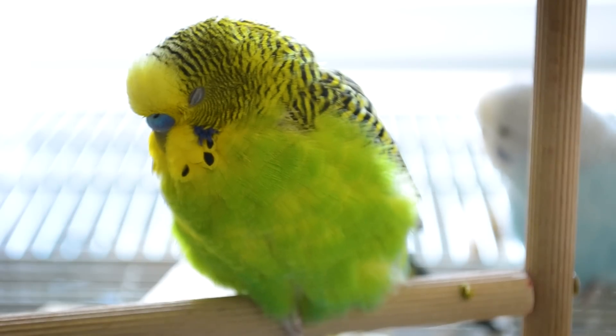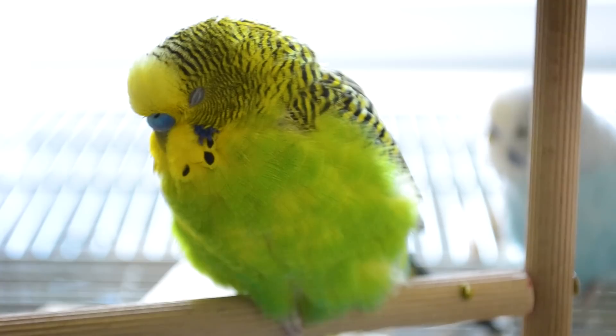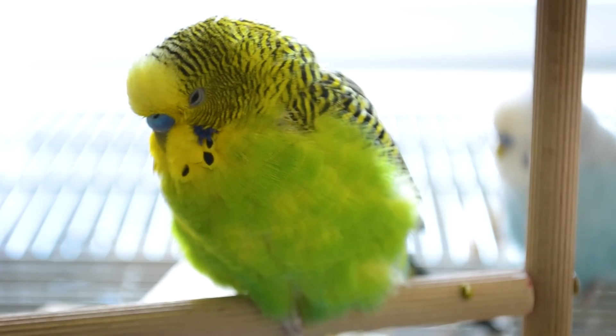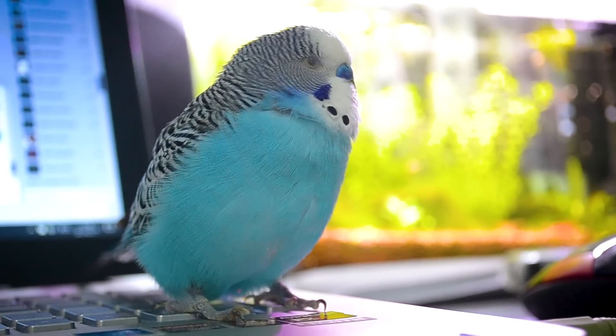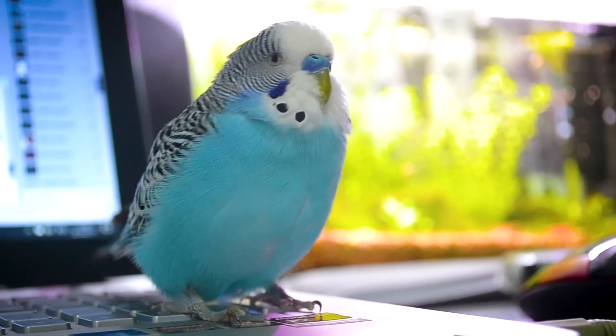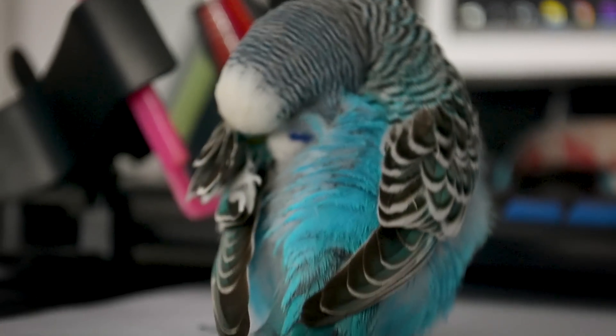Puffed up feathers. Birds fluff up their feathers to keep warm, and also when they relax for sleep, and also when sick. A bird who sits puffed up much of the day is likely in trouble. Tail bobbing when breathing — birds who sit there puffed up bobbing their tails may be sick.